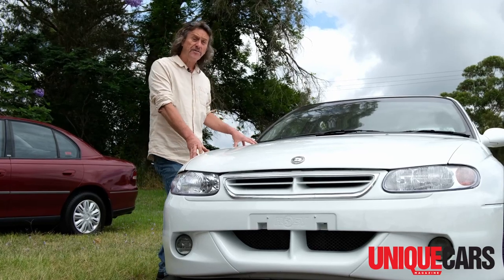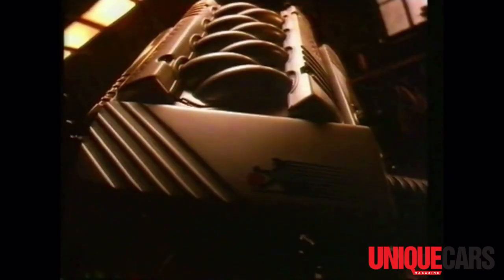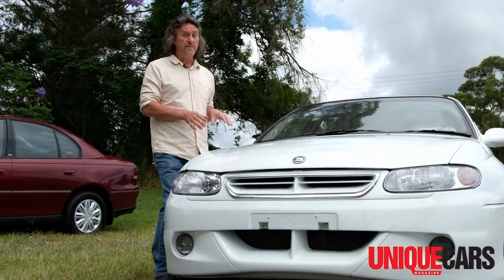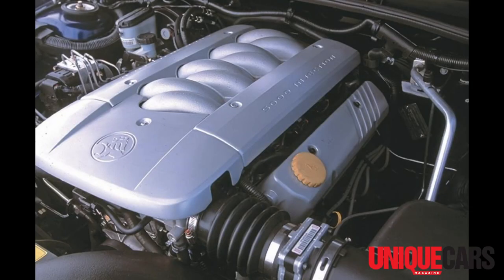The VT was also the last hurrah for Holden's all-Australian V8. Introduced in 1969, the engine got a really big freshen up for the 1989 VN Commodore — new cylinder heads and fuel injection. For the VT, Holden gave it another little freshen up with a roller cam, low-tension piston rings, and a bit of extra work on the front of the engine, to give it a fresh last run to the finish line in 1999.